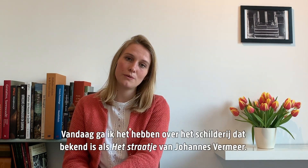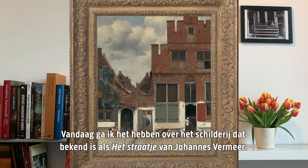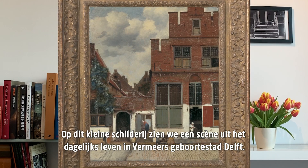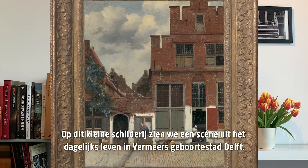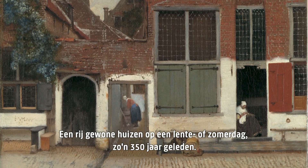Today I'm going to talk to you about the painting known as The Little Street by Johannes Vermeer. On this small painting we see a scene from everyday life in Vermeer's hometown of Delft — a row of ordinary houses on a spring or summer day some 350 years ago.